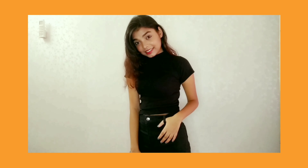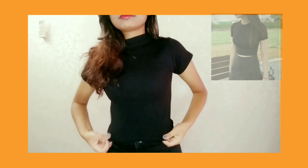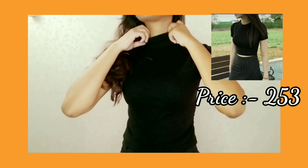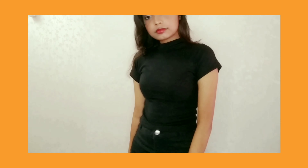The second t-shirt which I have is this black crop t-shirt which will be very basic. You can wear it with high-waist jeans, high-waist skirt, or whatever you like. It will be very good and super comfortable.